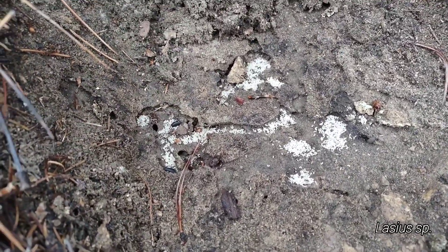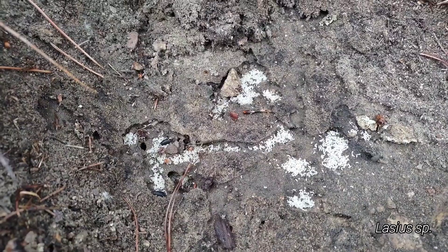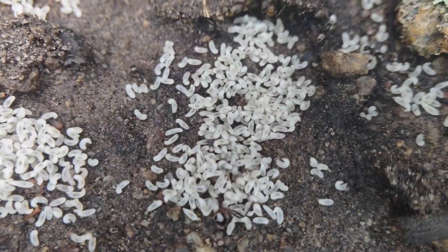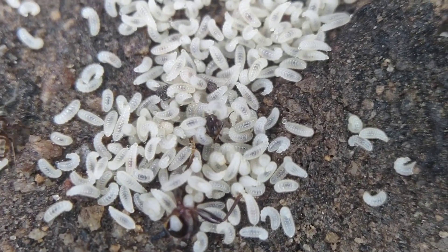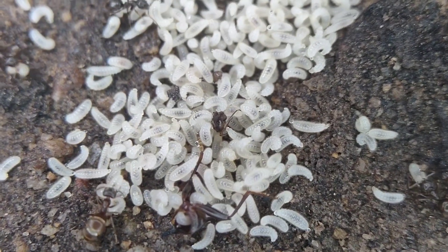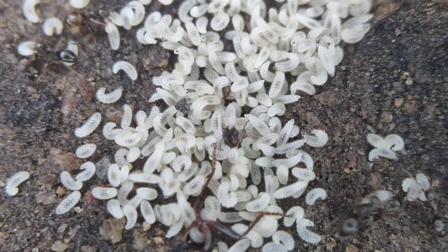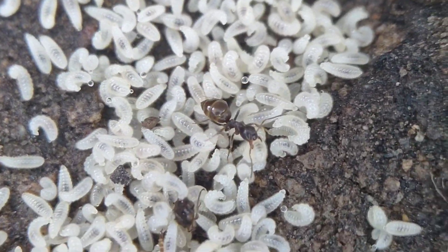It seems like the Laceus this high up are done producing their pupae, but they still have tons and tons of larvae. I don't know if maybe they have some pupae down below and they're just finishing these up, but I bet these are going to be larvae that they hibernate with. And all the workers are really fat — you can tell they're gorged up on sugars to get ready for hibernation.